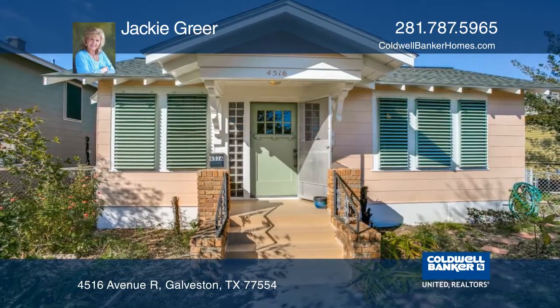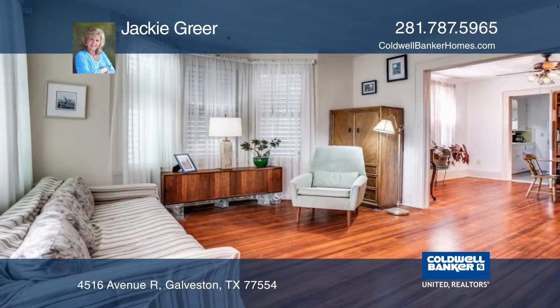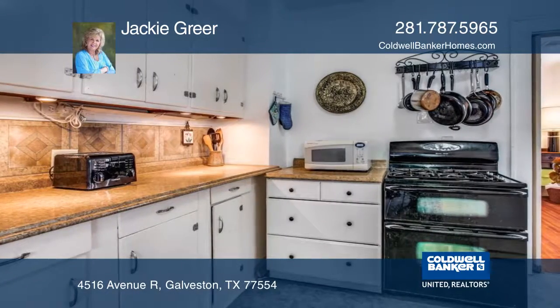This cute two-bedroom, one-bathroom cottage features a living room, dining room, kitchen, and family room. Recent updates include central HVAC, rewiring, and flooring in the kitchen and family room.